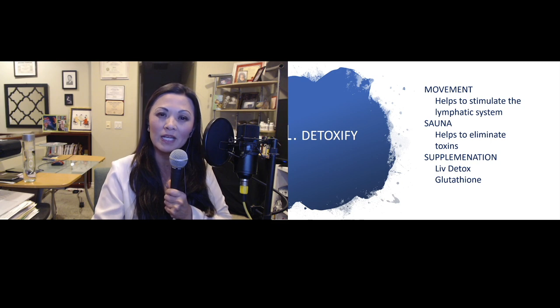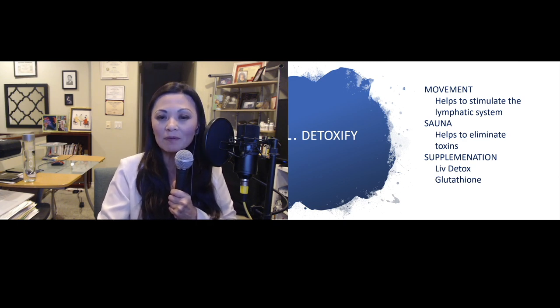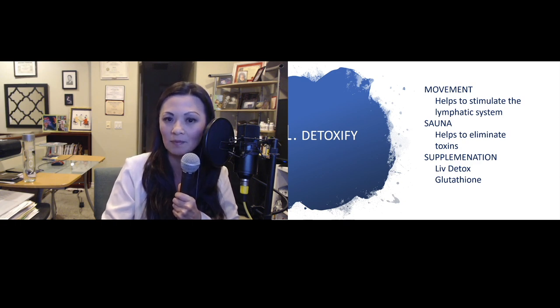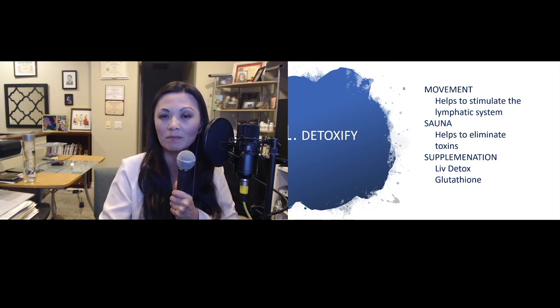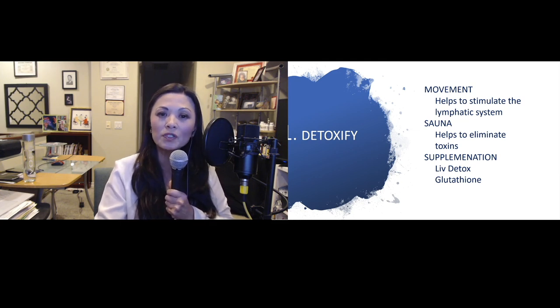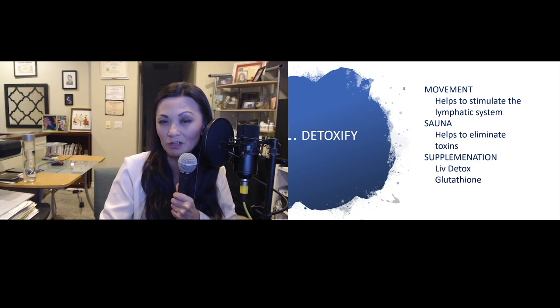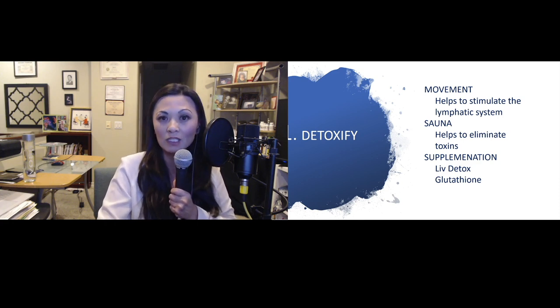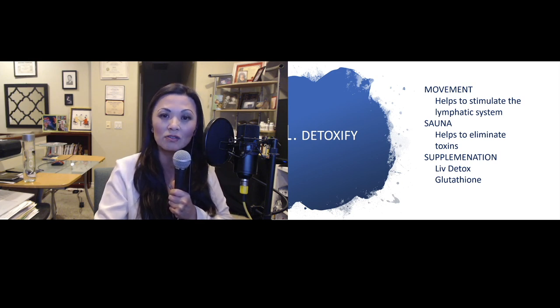Step one: detoxify the body. Any type of movement helps stimulate your lymphatic system. We also suggest a sauna, which helps eliminate toxins. We supplement our patients and sometimes recommend a liver detox, because everything goes through the liver. Hormones are produced in our livers, adrenal glands, and testes. Glutathione is the mother of all antioxidants, and we recommend it to help detoxify the body.